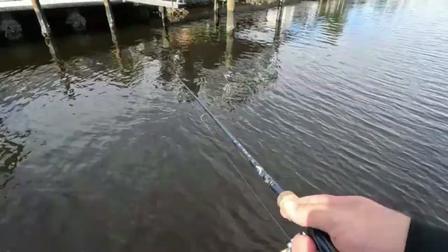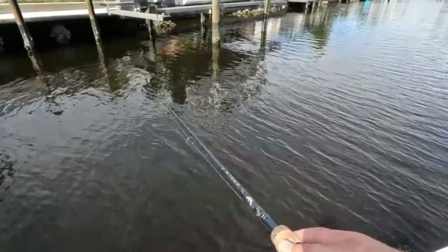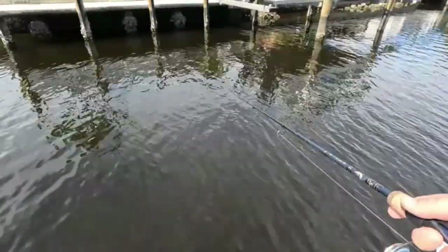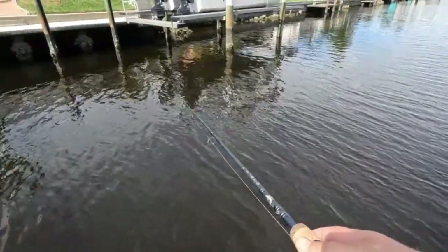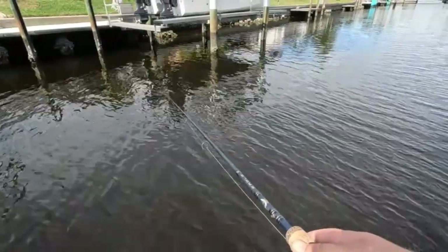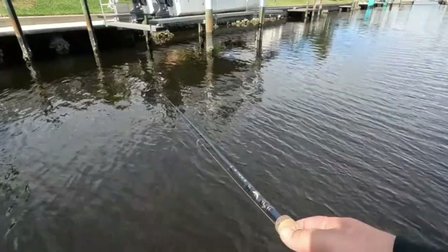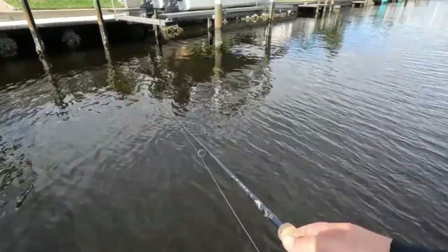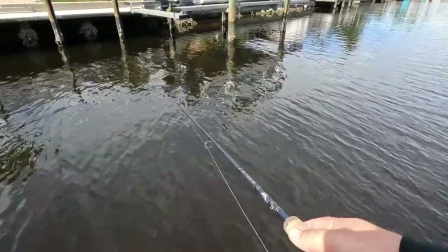We did a later start this morning because the afternoon bite has been better than the morning bite, and it was 43 degrees this morning. Now we're in the upper 60s to low 70s and the sun's shining. We are both native Floridians — if it gets below 60 we are freezing. We're like the reptiles, like the iguanas. We just fall down whenever it gets too cold.